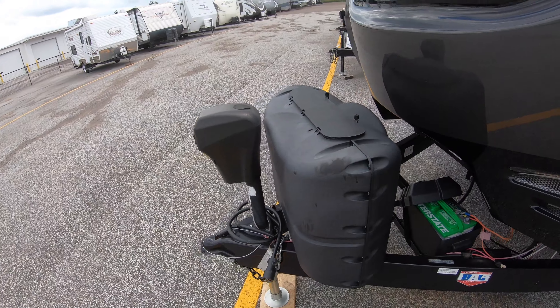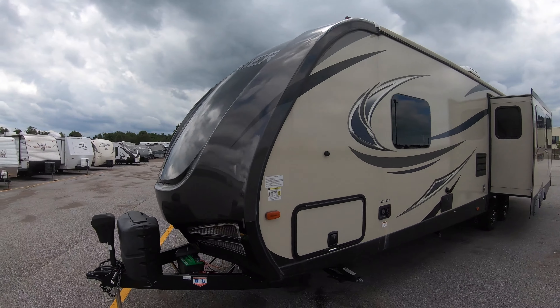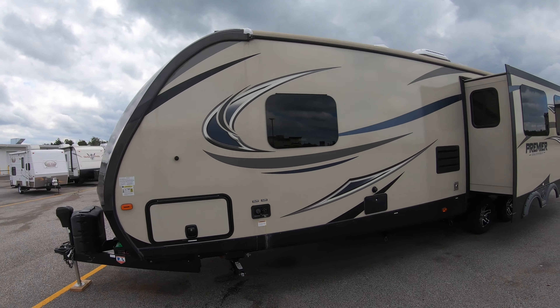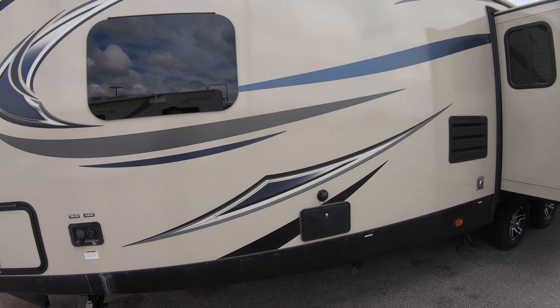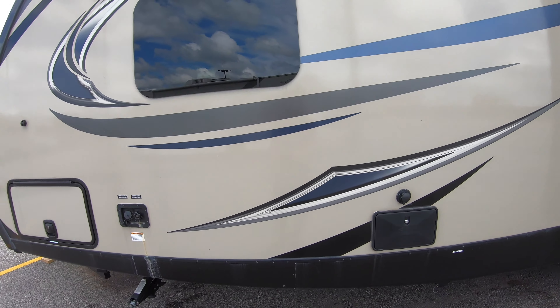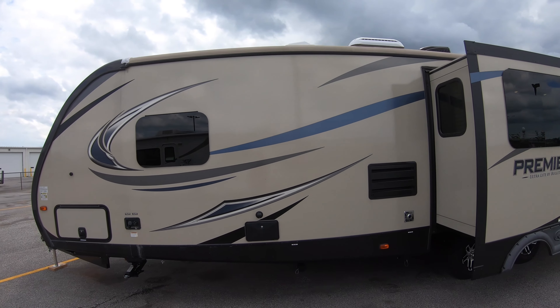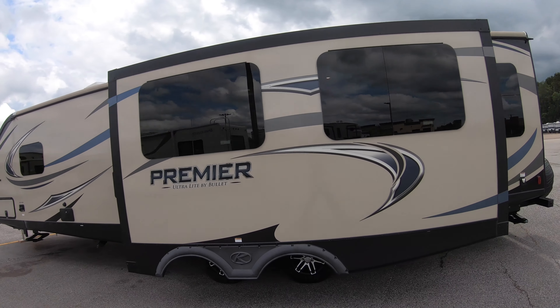Two 20-pound tanks that we fill. Front power tongue jack. Obviously all aluminum framed in the walls, laminated fiberglass exterior, heated enclosed underbelly like all Premiers are. There's your outside shower, and it's got a black tank flush for spraying out your black tank. Stabilizer jacks on all four corners.